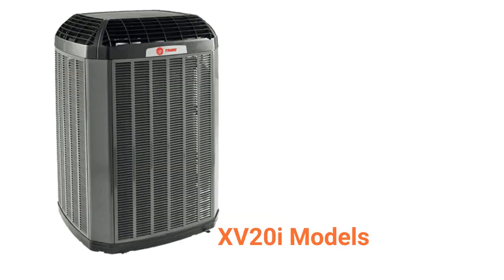The XV20i is an ultimate heat pump with a good guarantee, but it does not include unit replacement in case of compressor failure. It has their weather guard top which keeps snow, rain, and debris out of the unit and provides for better curb appeal.